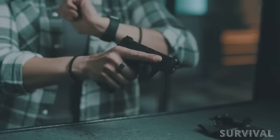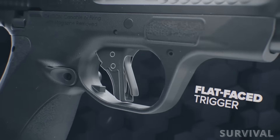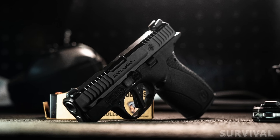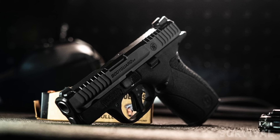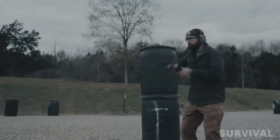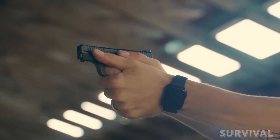It also includes a striker-fired design and new flat-face trigger for better consistency and more accurate shots. Out of the box, the pistol ships with a black U-notch rear sight and a bright tritium insert front sight, allowing the user to rapidly acquire and stay on target.